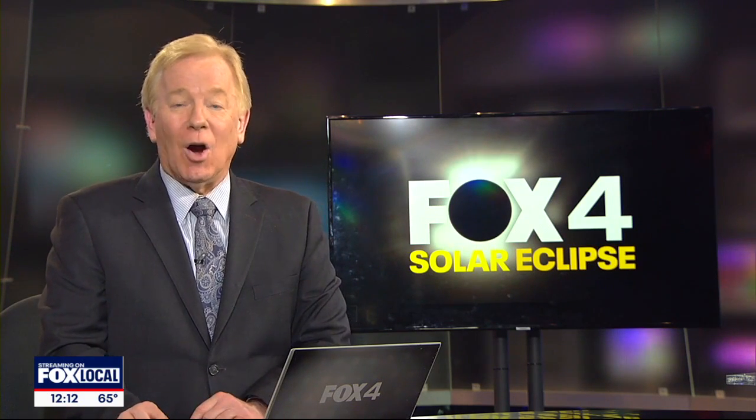While all eyes will be on the sky for April's total eclipse of the sun, your real focus should be protecting your eyes. Consumer reporter Steve Noviello shares the best way to make sure your eclipse viewing glasses are the real deal.